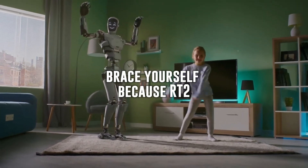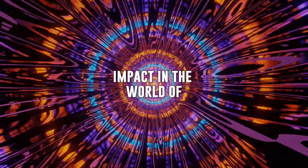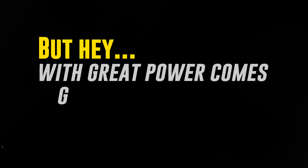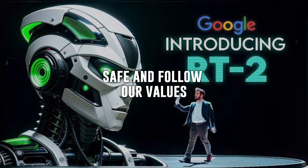Brace yourself, because RT2 is about to change the robot game forever. With its incredible skills, it's set to make a big impact in the world of industrial robotics. But hey, with great power comes great responsibility — the people who make these robots need to ensure they're safe and follow our values.